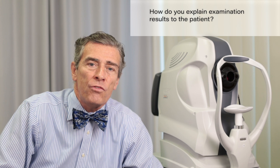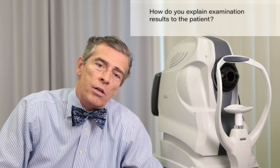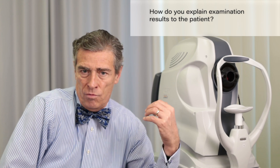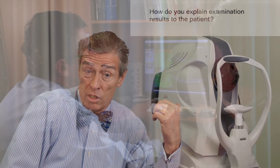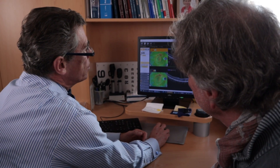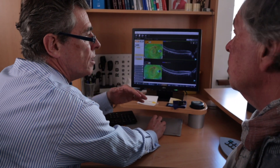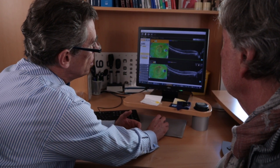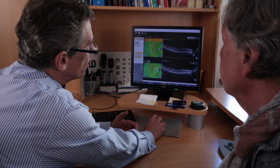I ask the patient to my office because I use the same software which is on the OCT scan on my computer. I have all the features which are shown on the screen here on the OCT scan on my screen, so I can explain everything to the patient in my office.